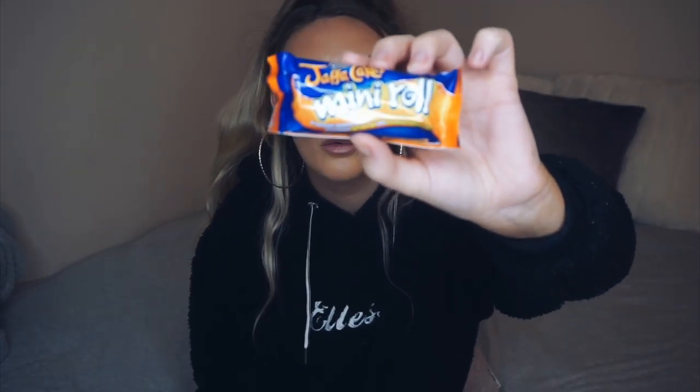Since we've talked about drinks, I'm going to talk about food. This is a bit of a weird favourite but I have been loving Jaffa Cake Mini Rolls. I love them, I can't stop eating them. I've been eating six today. I don't know why I like them so much but I swear they're more orangey than the biscuits.